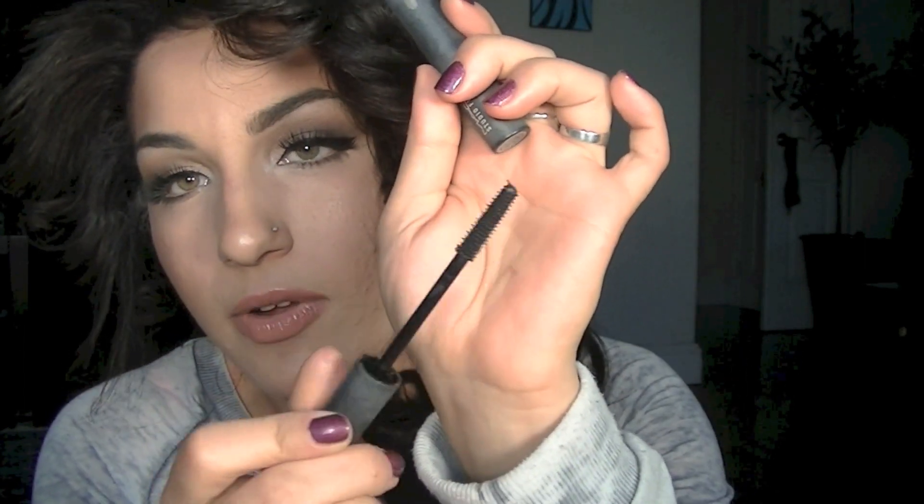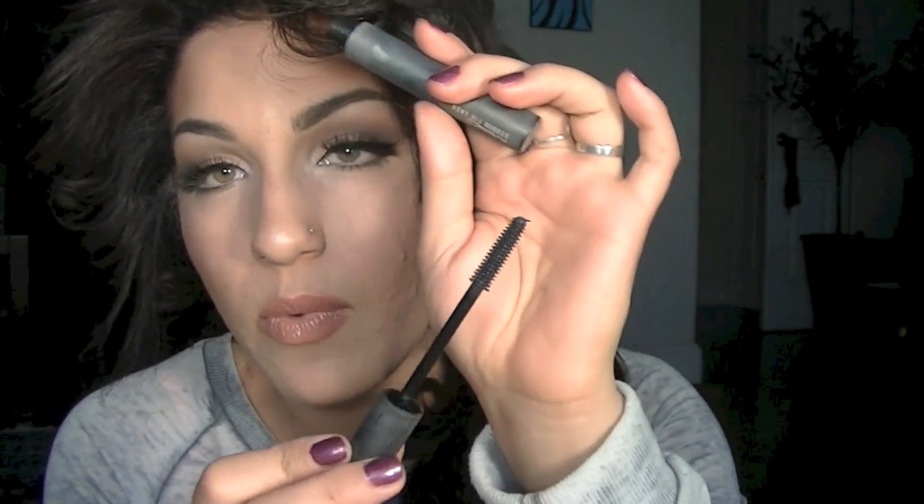My favorite mascara this year has 100% been my MAC Studio Fix Lash mascara. I've never loved a mascara this much in my life, and I've already purchased it three times.